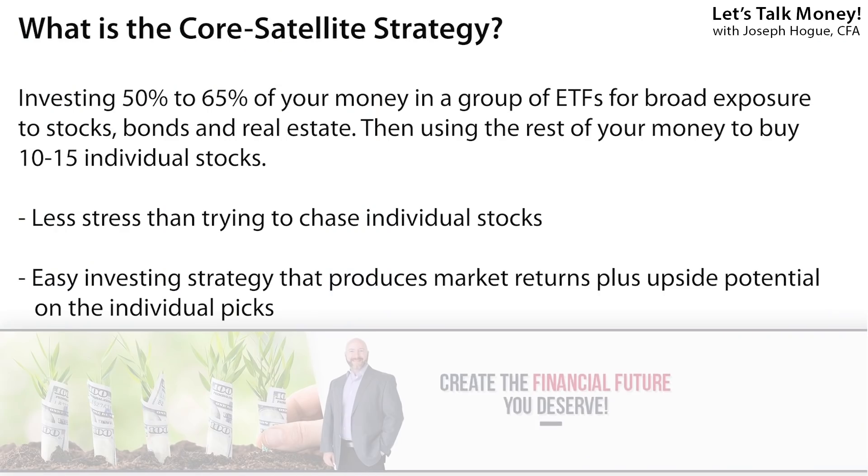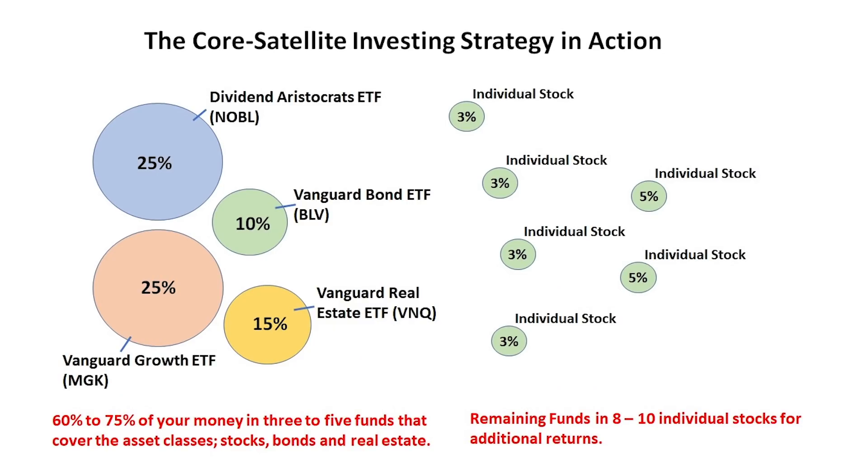All you bowtie citizens out there know how much I love the core satellite strategy of investing — that strategy of putting half or more of your money in a group of exchange-traded funds that give you diversified exposure to a few themes and asset classes, then using the rest of your money to find those runaway stocks.